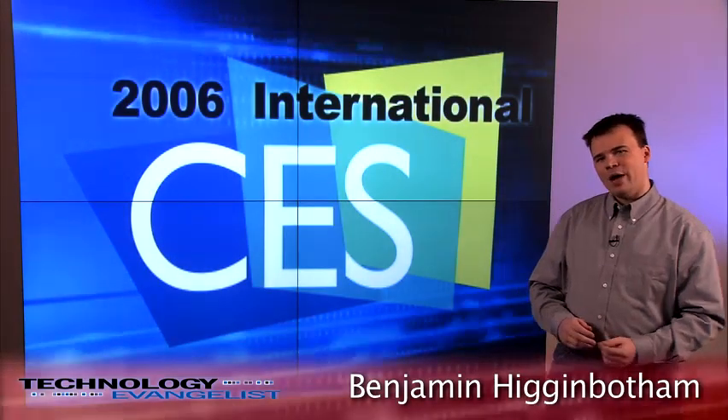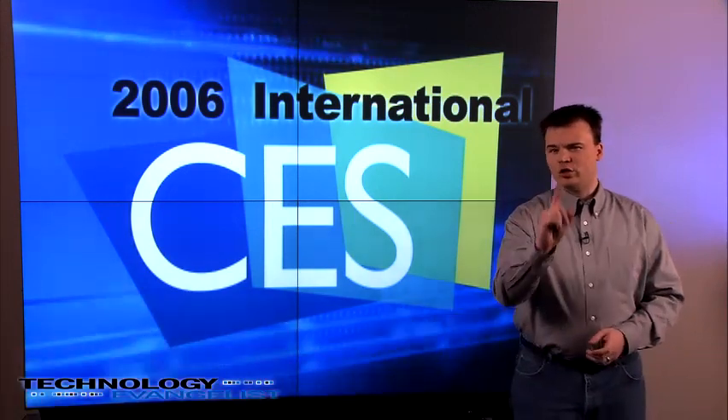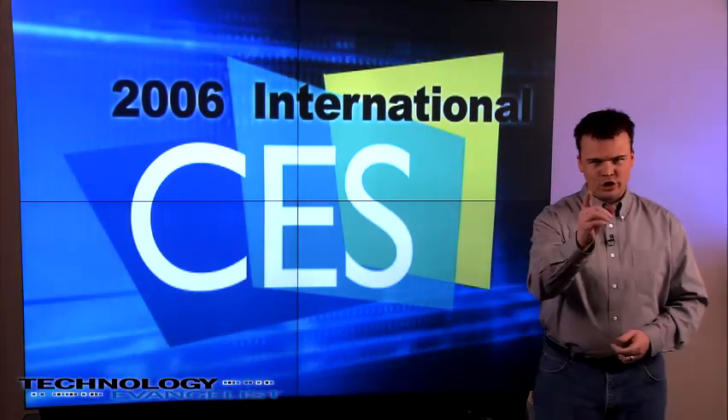Hello, I'm Benjamin Higginbotham and I'll be your guide through CES 2006. We're just one short day away from our expo floor coverage and we wanted to take a second to show you exactly how we'll be bringing CES to you.